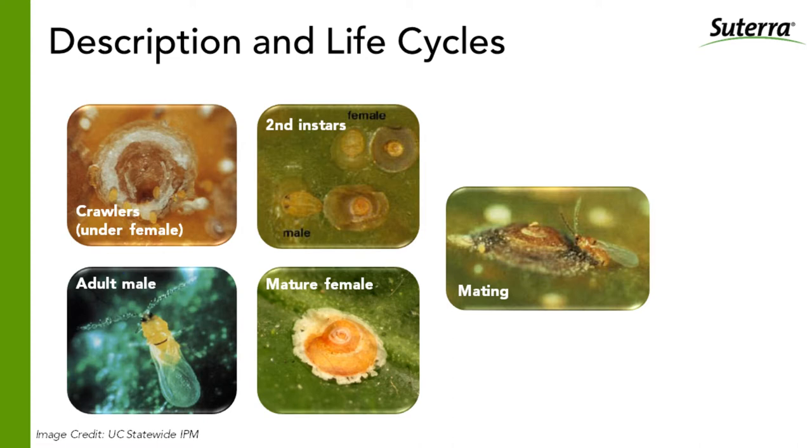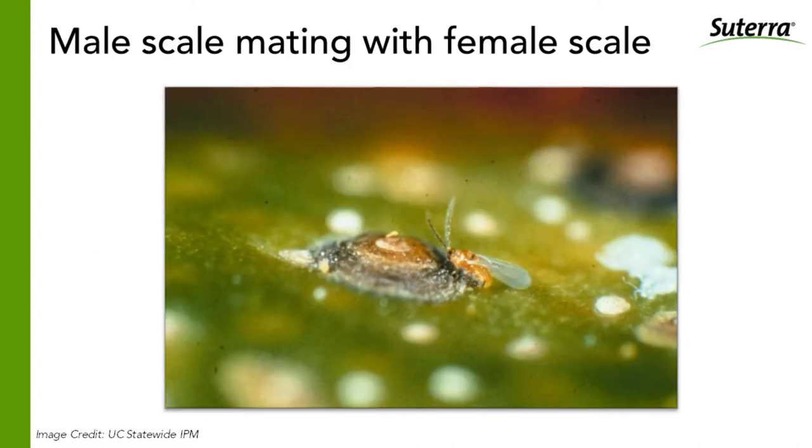Here are photos of the various life stages. Crawlers come out from underneath the female. The female never moves — once she settles and starts feeding on a twig, leaf, or fruit, that's her permanent resting point. Crawlers are released and are the ones who can actually spread the infestation. When the female reaches maturity, a male will find her and mate with her, which is what we see in this next slide — an actual male California red scale inseminating a female.